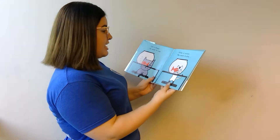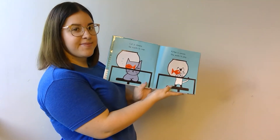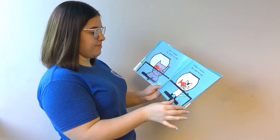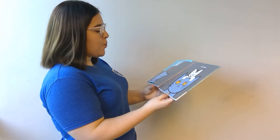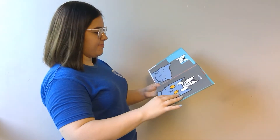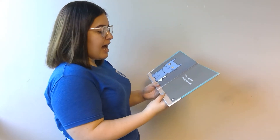Cat is sleepy. He wants to nap. Kitten is curious. She wants to play with cat. 'I know,' says kitten. 'Let's play hide and seek.'